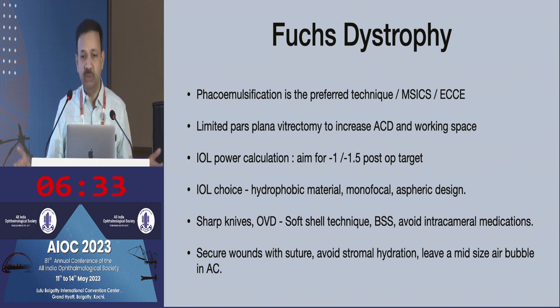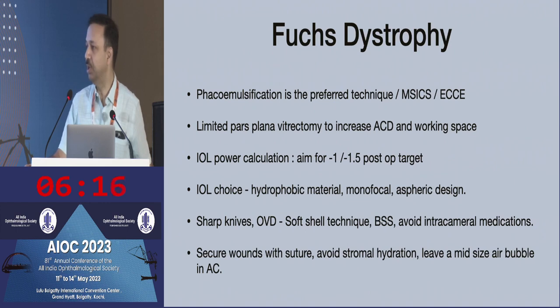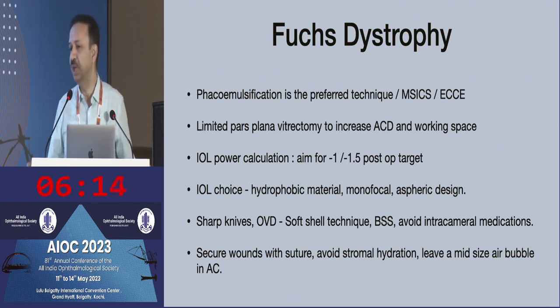During surgery, the Descemet's membrane attachment is not very firm. Use a sharp knife, use dual OVD with the soft shell technique, use BSS Plus, and avoid any intracameral medications because the endothelium is already not very healthy. If you put any intracameral antibiotics, dilating drops, or anesthetics, they can be detrimental to the health of the endothelium.